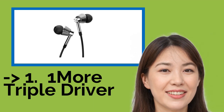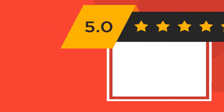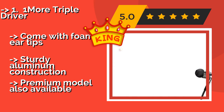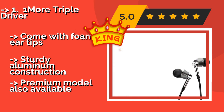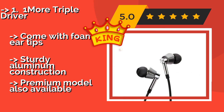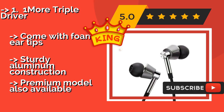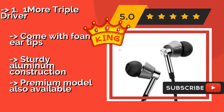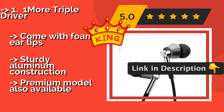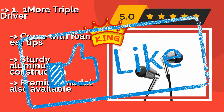The best product on the list is the One More Triple Driver. A dark horse of the earbud world, the One More Triple Driver represents one of the best values in the business. For just under $100, they give you rich, full-bodied sound, an attractive and durable design, and a three-button remote that works with all Android devices. They come with foam ear tips and sturdy aluminum construction. A premium model is also available.